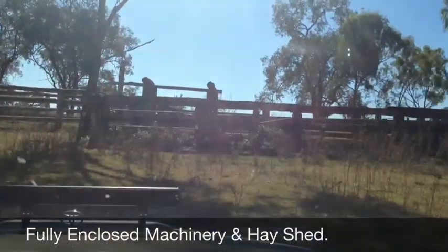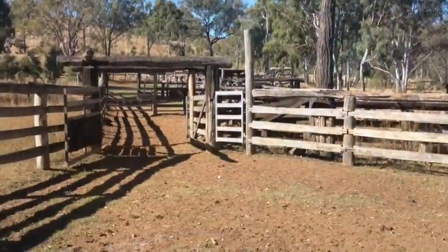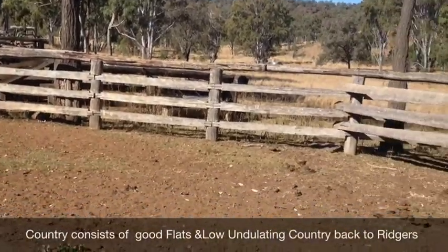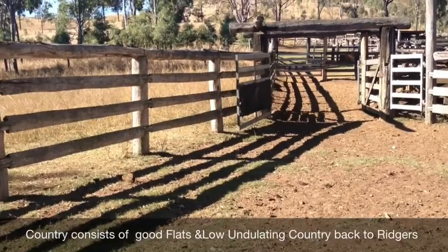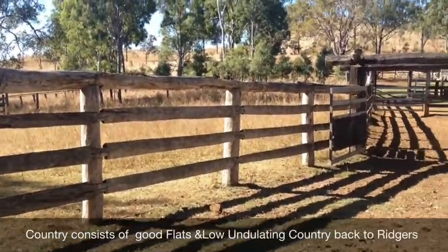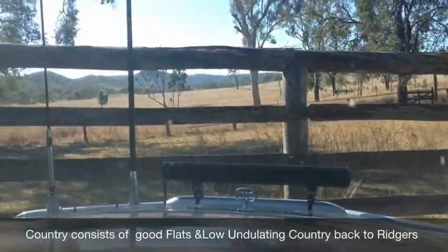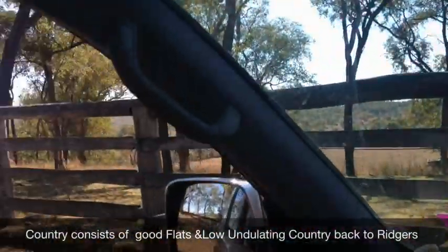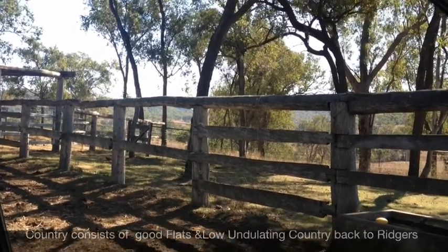Consequently, the yards are set up for anything — cross-branding, working on cattle and bringing them up ready to go out into the paddock. Just another shot of the cattle yards to show you the condition they're in. They're a good set of solid, strong cattle yards and some new work has been done in them. Good receiving yards. We'll go up and have a look at the other set of yards.